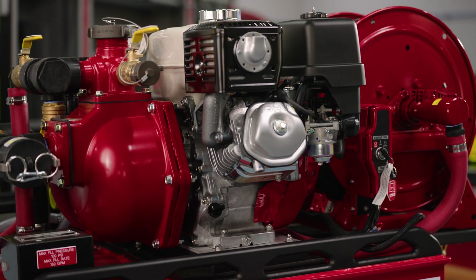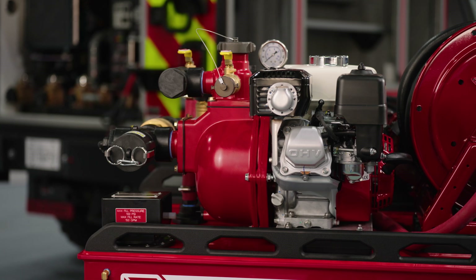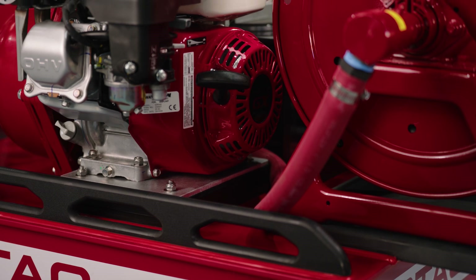Welcome to QTAC Academy. Today we're breaking down the lineup of pumps that power QTAC units, tailored to meet specific fire suppression and firefighting needs. Let's explore the unique capabilities of each pump and how they fit into our skids and truck builds.